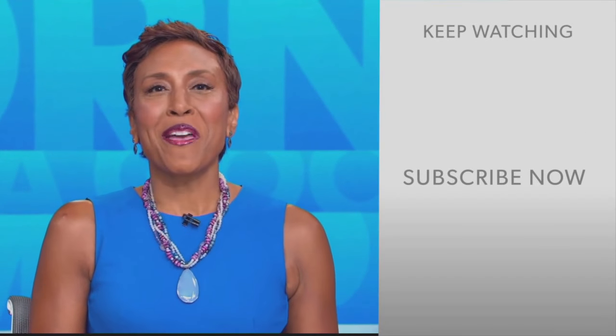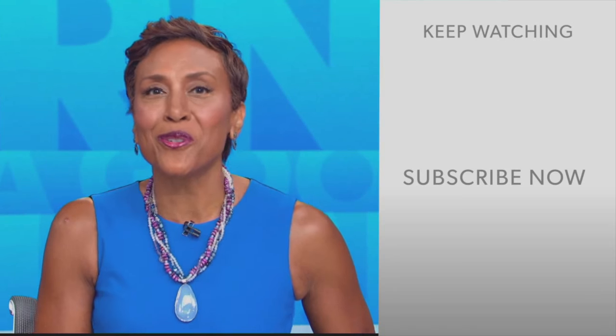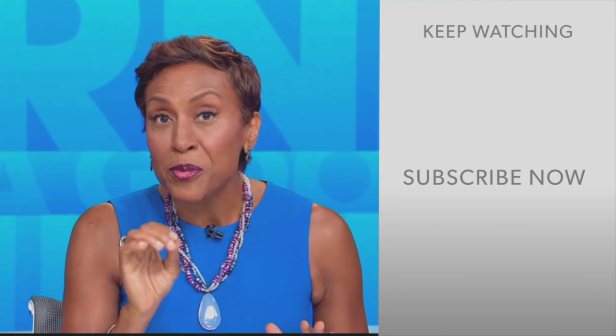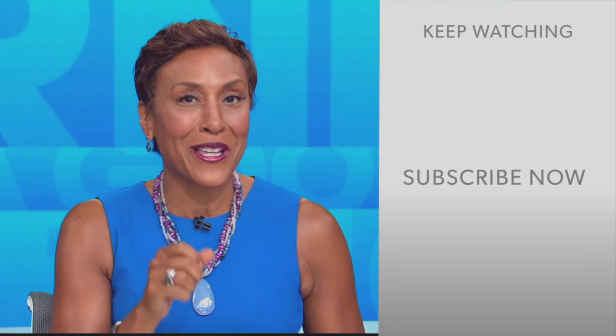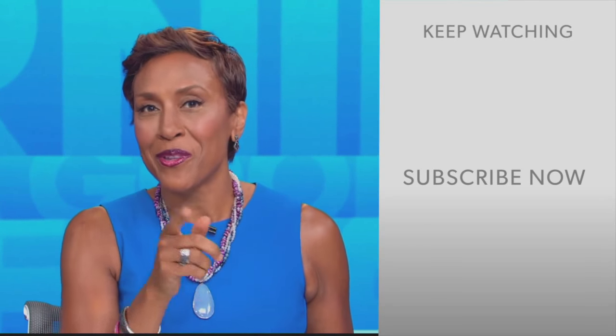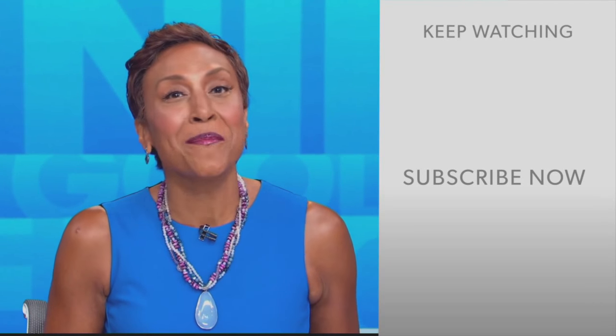Hey there, GMA fans! Robin Roberts here. Thanks for checking out our YouTube channel — lots of great stuff here. Click the subscribe button to get more awesome videos and content from GMA every day. We thank you for watching and we'll see you in the morning on GMA.